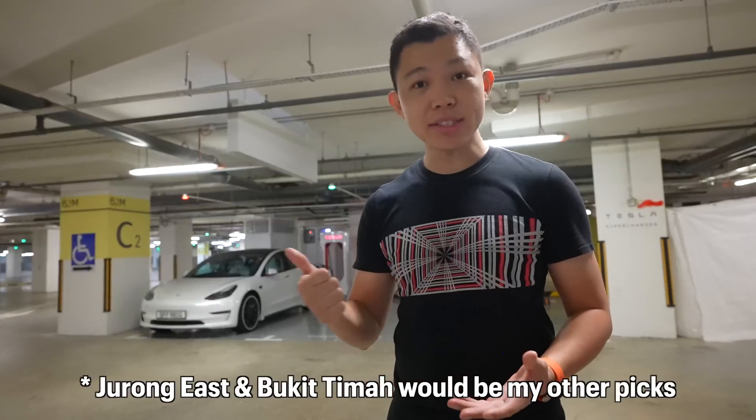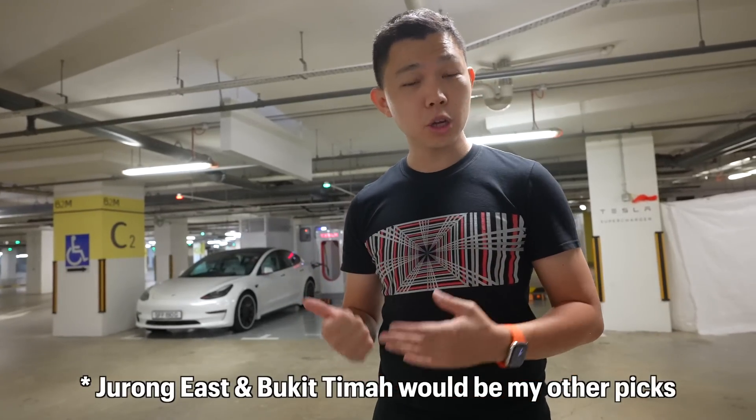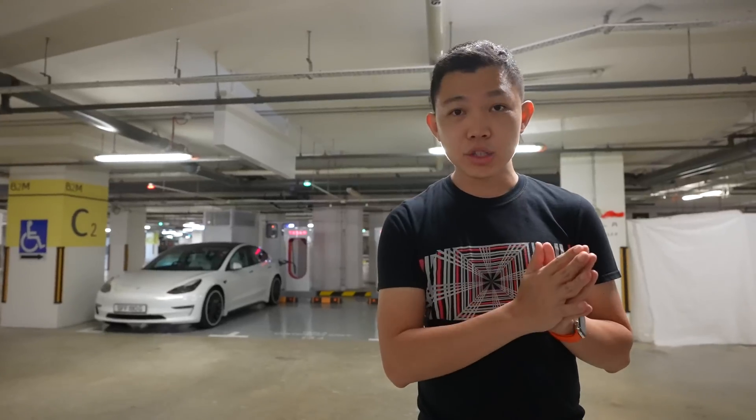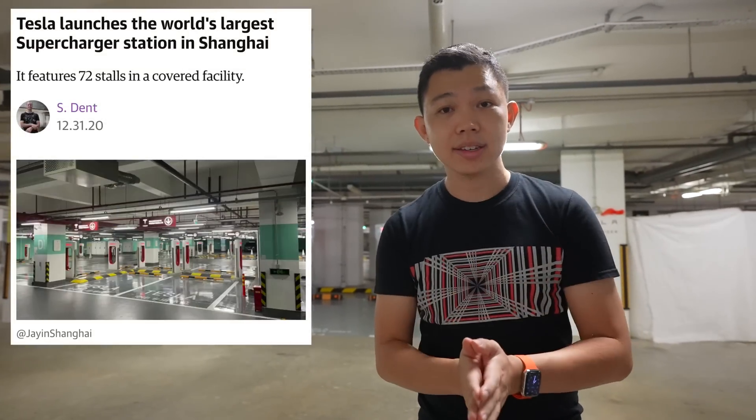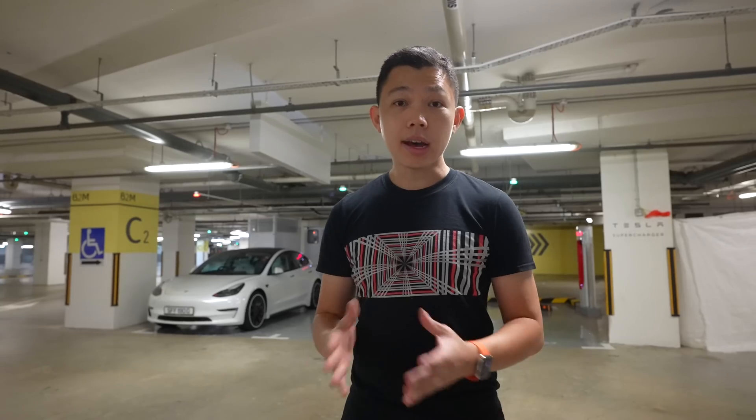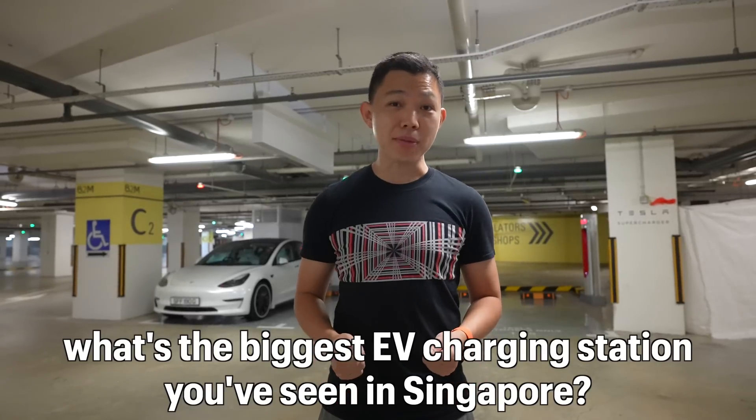If I had to guess where Tesla should create supercharger stations, my choice would be Sentosa — either Sentosa Cove or Resorts World Sentosa. Right now our stations are just three stalls each, but in countries like the US or Shanghai there are supercharger stations with 40 to 50 stalls — it's insane. The biggest EV charging station I've personally seen in Singapore is by SP at Singapore Zoo in Mandai, with around eight EV chargers. What's the biggest you've seen? Let me know in the comments.